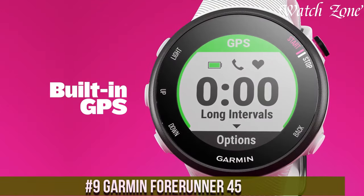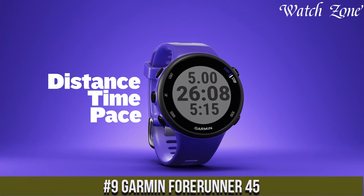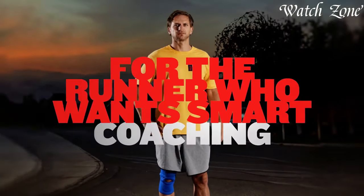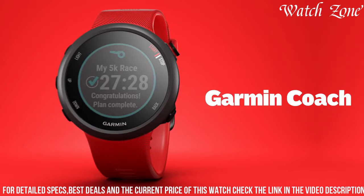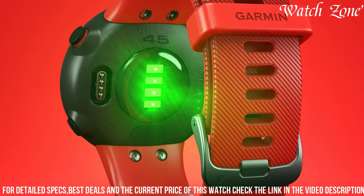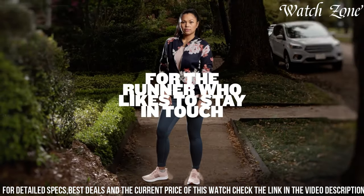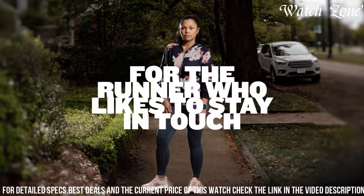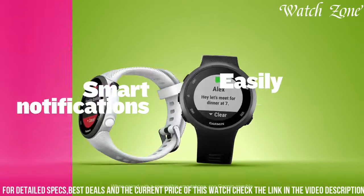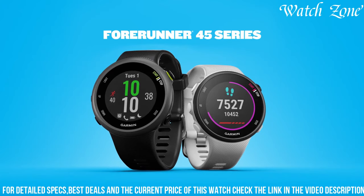Number 9: Garmin Forerunner 45. A reliable GPS running watch designed to help you track your fitness goals with ease. This sleek and lightweight watch features a built-in GPS that accurately tracks your distance, pace, and intervals during your runs. With its heart rate monitor, it provides valuable insights into your heart rate zones and helps you monitor your fitness progress. The Forerunner 45 also offers safety and tracking features, allowing you to share your location with chosen contacts in case of an emergency. With its long battery life and compatibility with Garmin Coach, this watch is the perfect companion for runners of all levels who want to stay motivated and improve their performance.